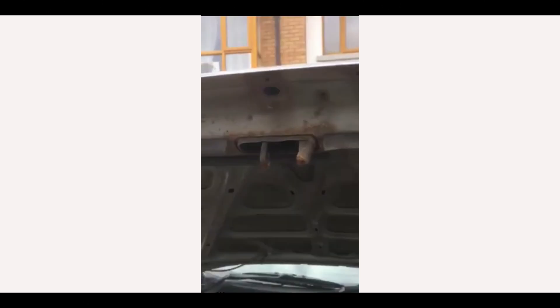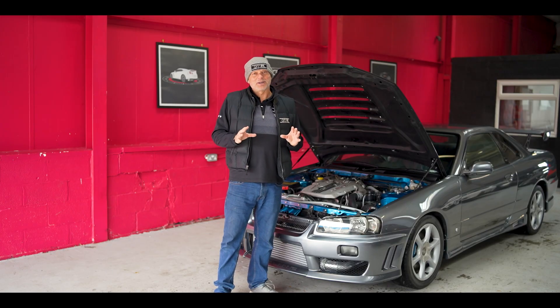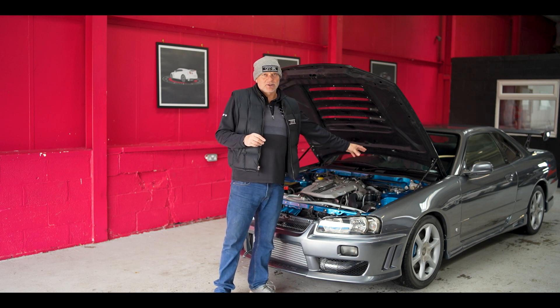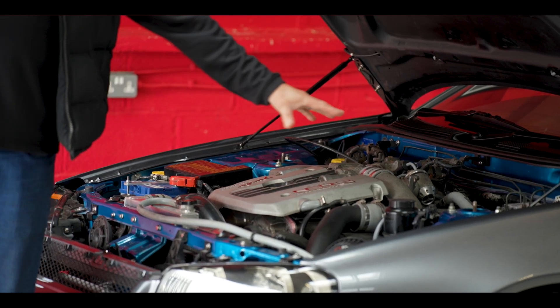The first thing I'm going to start with is the personalized color in the engine bay, which Gary was really adamant he wanted. We've used a special mixed color with our PPG hard coat, which is on this one as well.